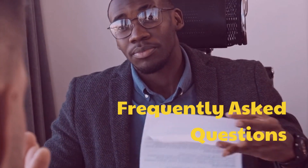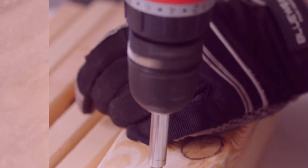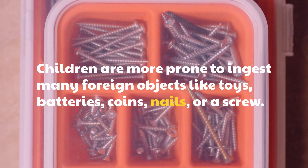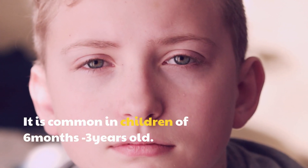Frequently asked questions. Is it possible to swallow a screw? Children are more prone to ingest many foreign objects like toys, batteries, coins, nails, or a screw. It is common in children of 6 months to 3 years old.